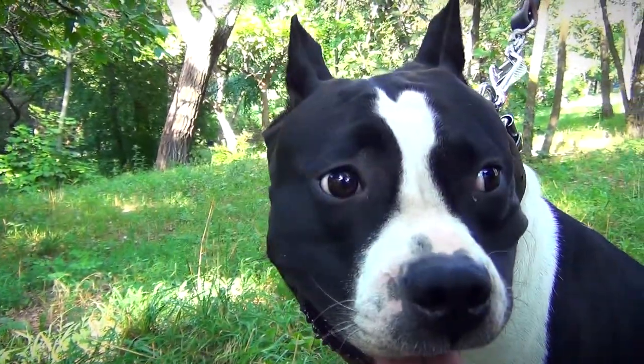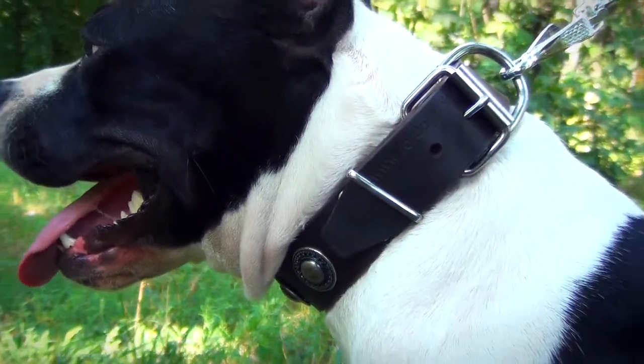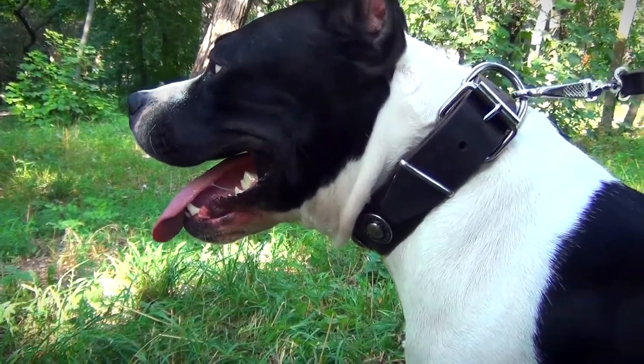The D-ring is intended for the attachment of tags and leashes, while the rectangular ring is meant to hold the end of the leather strap in place. The buckle allows you to adjust the size of the collar to perfectly fit your canine.